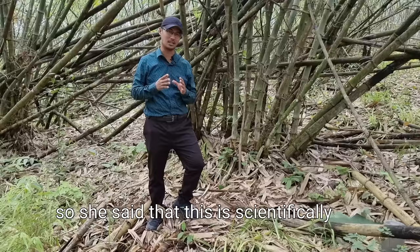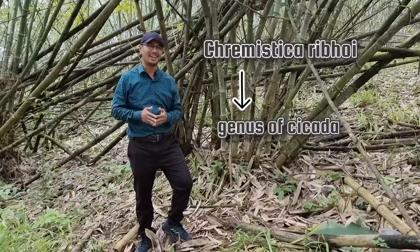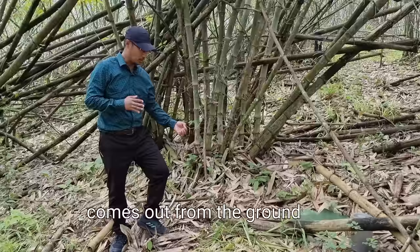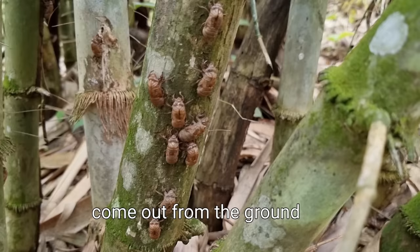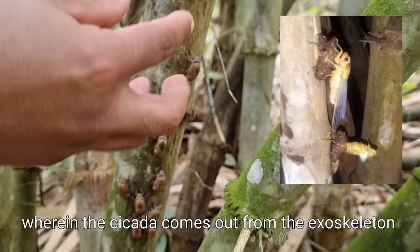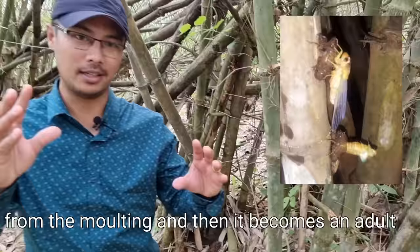She said this is scientifically known as the Kremistika rubhoi — I hope I got that right. The nymph, or the young cicada, comes out from the ground after a period of 4 years. After coming out, it attaches to a tree like this. There is then a process known as ecdysis, wherein the cicada comes out from the exoskeleton through molting, and then it becomes an adult.